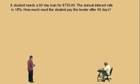The annual interest rate is 18% — be careful with that. How much does the student pay the lender after 90 days? The student is going to pay off a loan in 90 days, so let's figure out how much he has to pay. He's got to pay some interest plus the amount he borrowed. So we're going to use our simple interest formula.